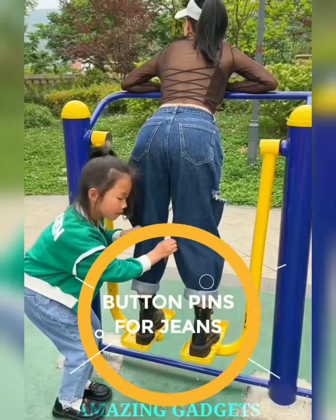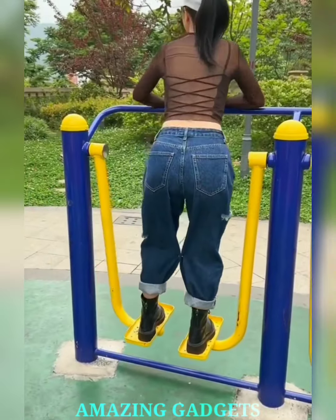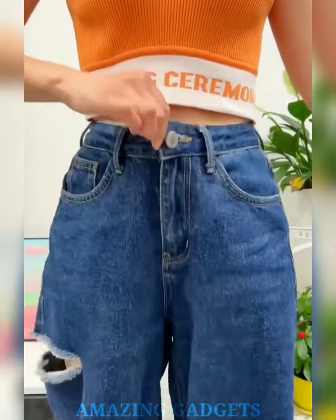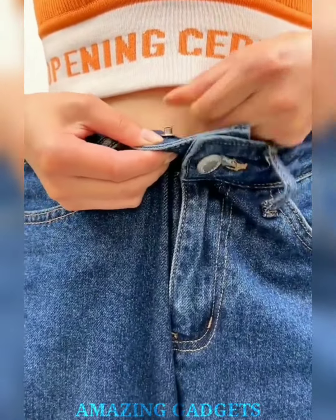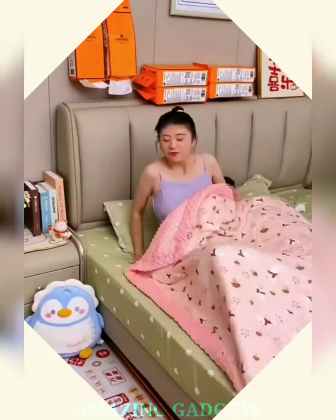Unleash the fashionista within. Our button pins are the perfect accessory to transform your regular jeans into a style statement that screams you. Our button pins come in a variety of designs and colors, allowing you to mix and match based on your mood, occasion, or outfit. Become your own fashion designer — arrange them creatively to create a bespoke design that mirrors your unique style. Our pins aren't just for jeans; they can be the perfect accent for jackets, backpacks, hats, and more.